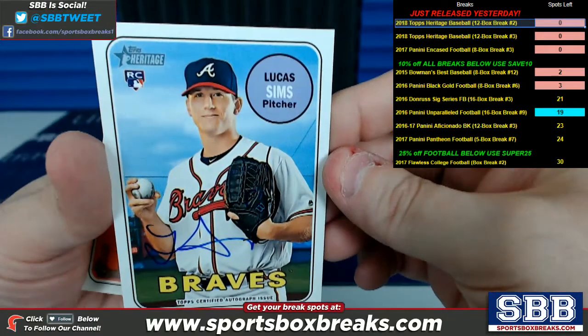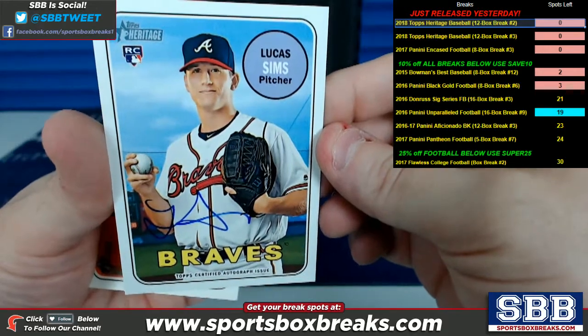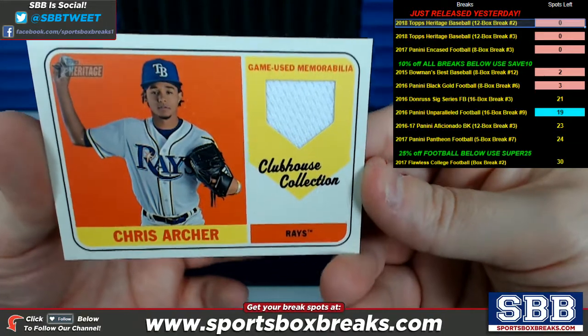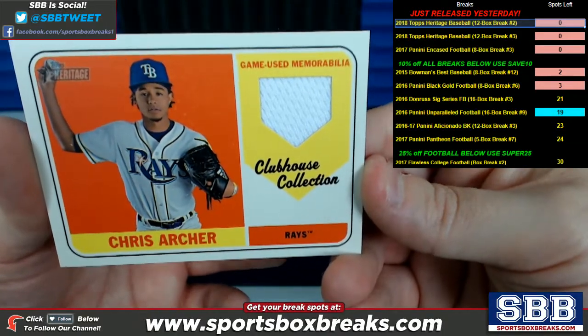And here was the first one — Lucas Sims auto for the Braves. And the last hit right here: Chris Archer, Clubhouse Collection Relic for the Rays.